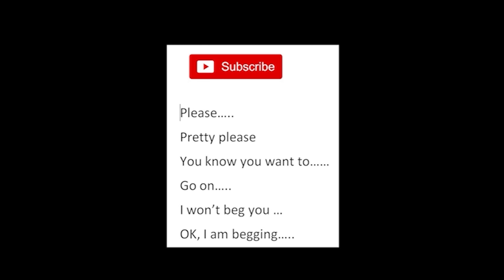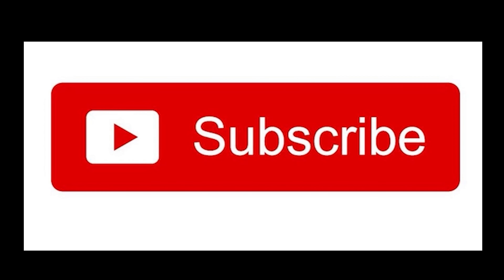Finally — subscribe. Please. Pretty please, you know you want to. I won't beg you... okay, I'm begging. Please subscribe. Thank you.